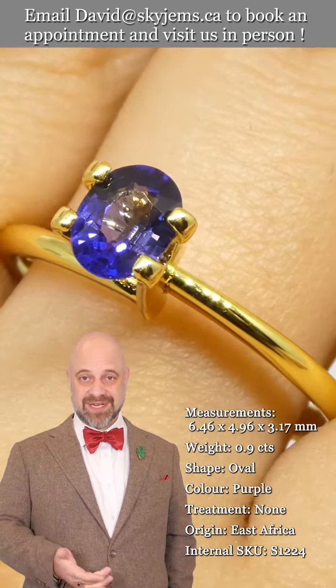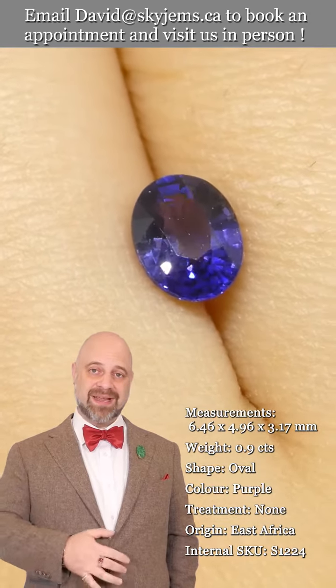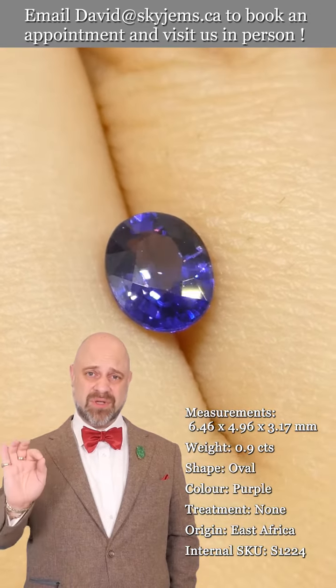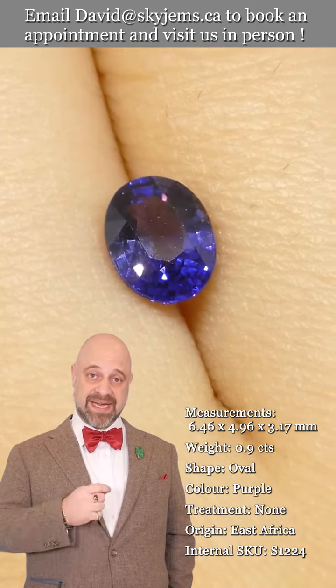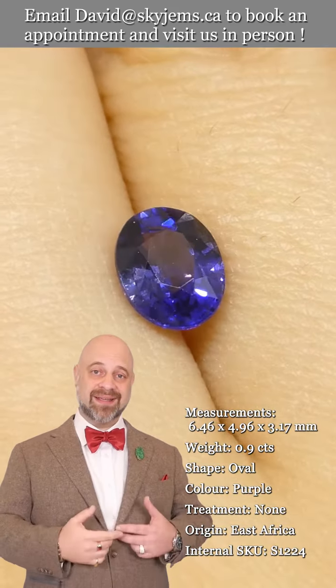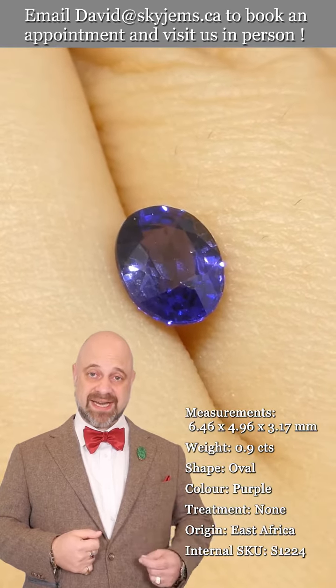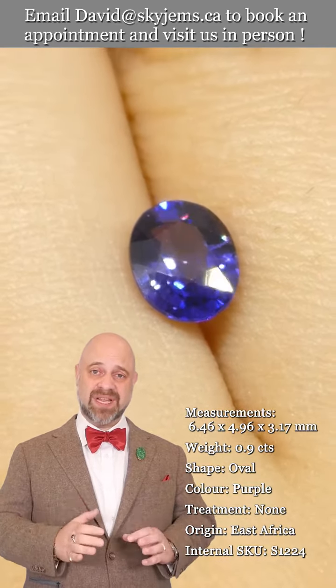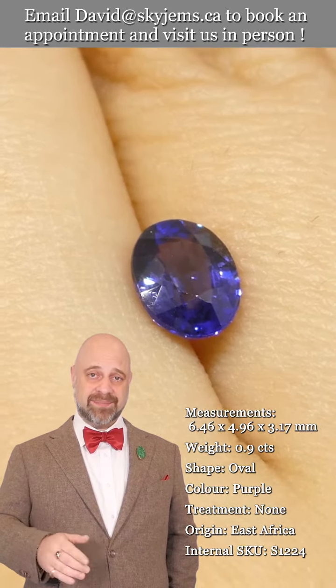I'm a big fan of color, so color is always primary for me. You can see just a beautiful stone, and when we take this gem and set it up, it's just going to take it to the next level. Gems are cut to be set, and this is no exception — once this is set up, it's going to be an absolutely phenomenal piece.